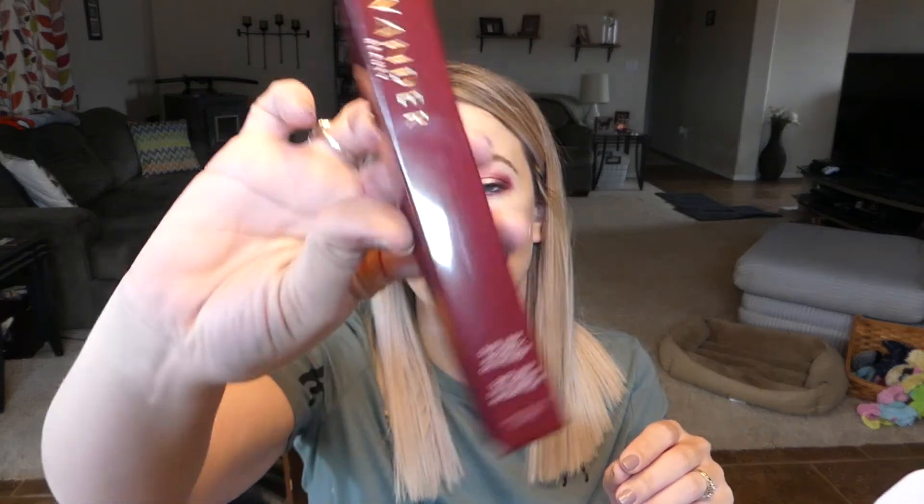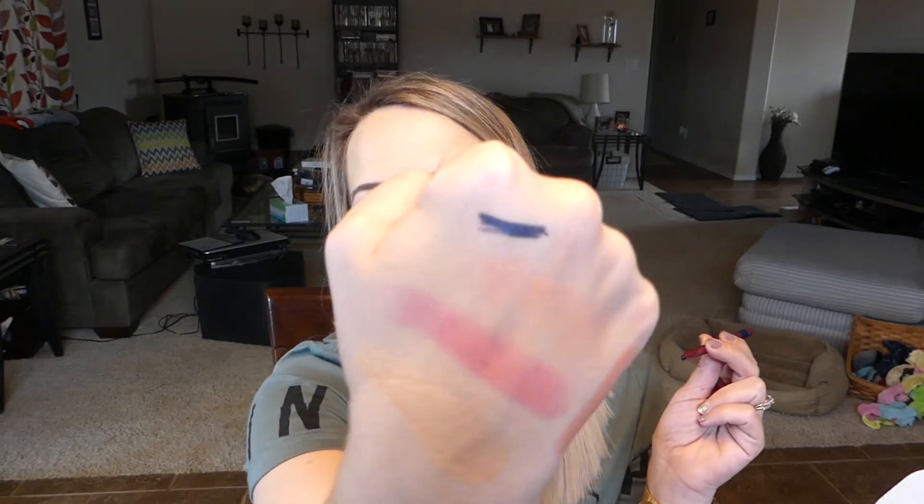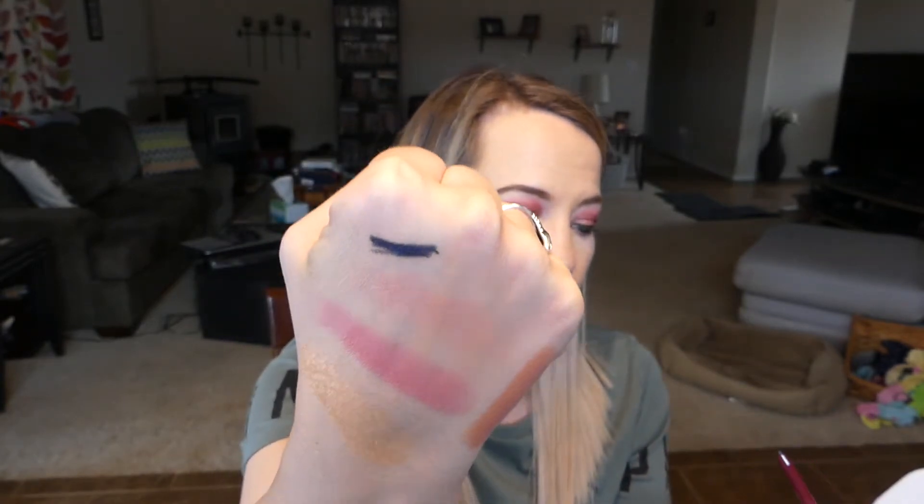The next thing I'm pulling out is also from Wander Beauty — this is the Slide Liner automatic gel eyeliner. It's in a blue color. It doesn't say the color on the box but there's a little indicator showing it's blue. I am not a blue eyeliner kind of person, but let's give it a swatch. It's a dark blue — this is actually the sort of eyeliner I prefer, the twist-up automatic style. It's dark enough that I could probably wear it and get away with it — it's not a light blue.